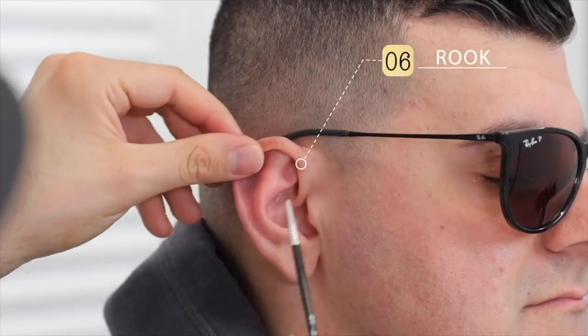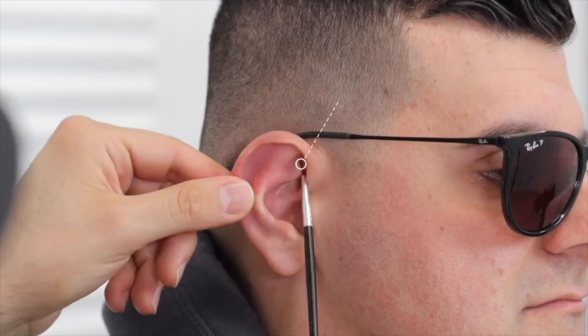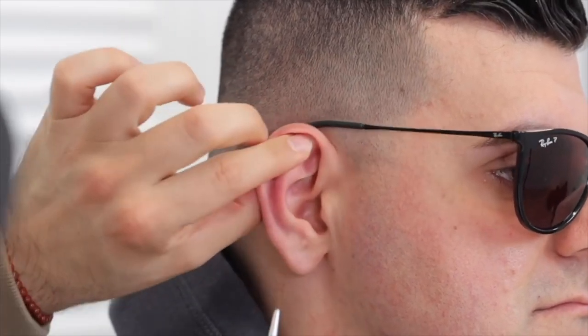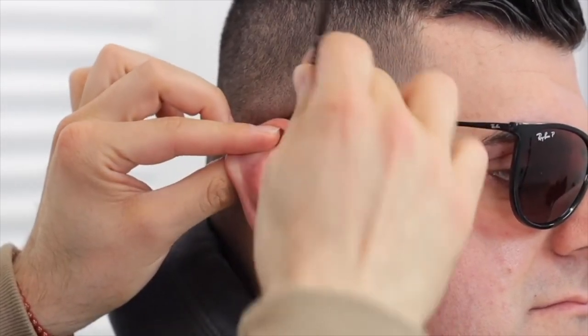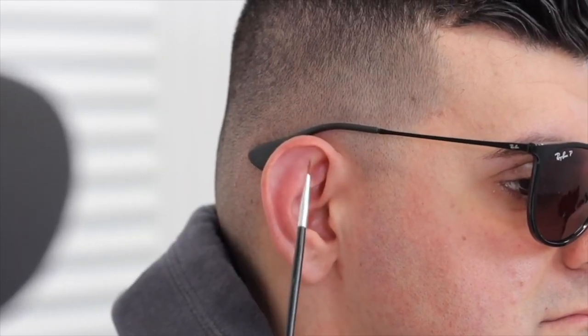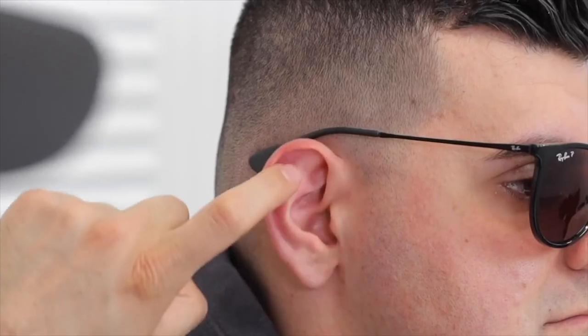Right above the daith is your rook piercing. It's this flat bed right here — almost like a flap you can push up on. You definitely want to pierce from the top and exit out the bottom. The rook is not on this flat part or on this ridge — there's way too much cartilage there. Your ear will swell up like a balloon. I've seen tremendous rejection when piercers pierce on that part of the ear. Different piercers don't always know where the anatomy of the rook is.